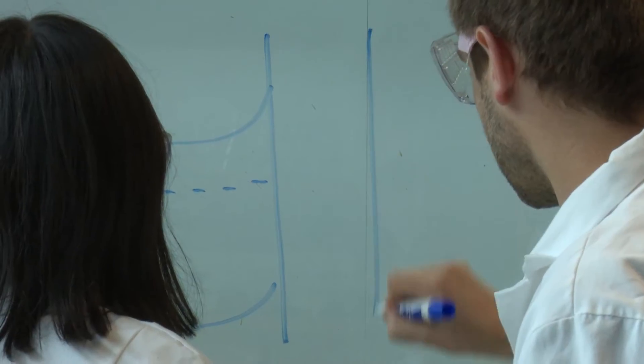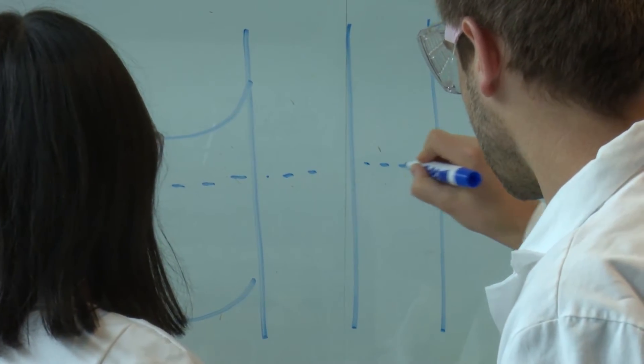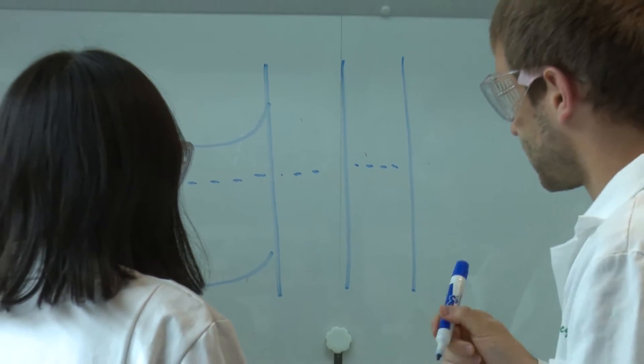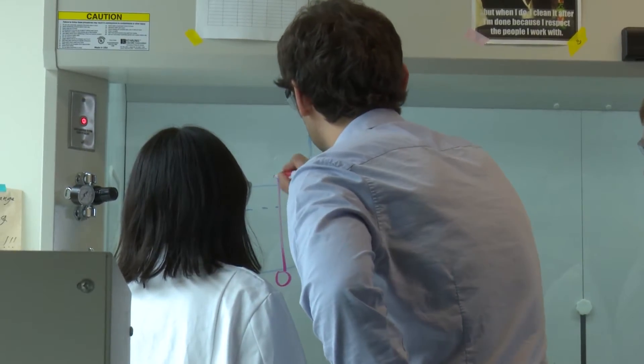We've been studying in our lab a class of materials called nickel-iron oxyhydroxides. Understanding how those nickel and iron atoms are connected to each other and do catalysis is a big part of the types of experiments we do.